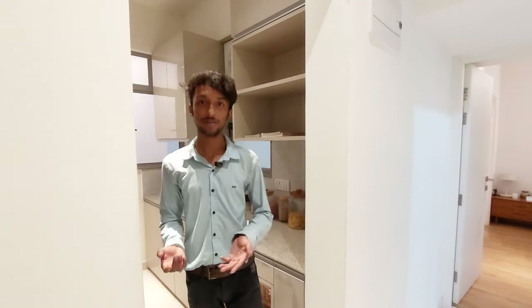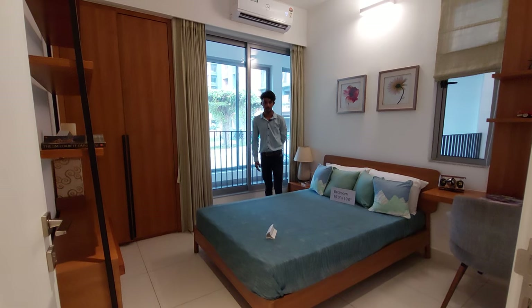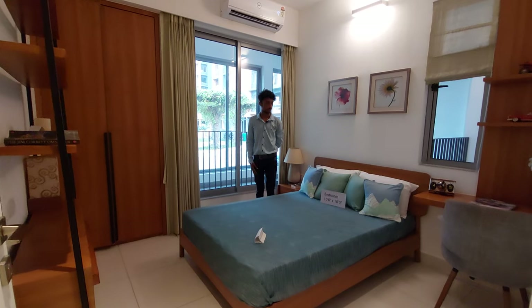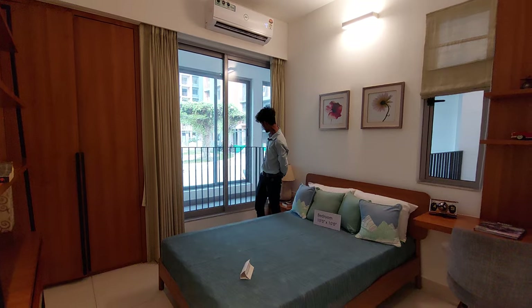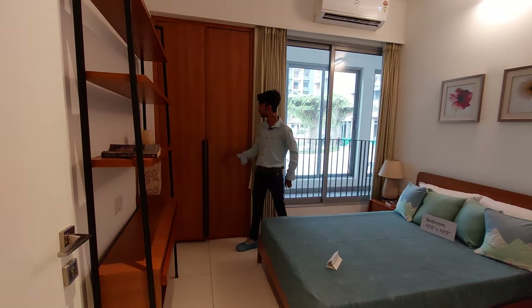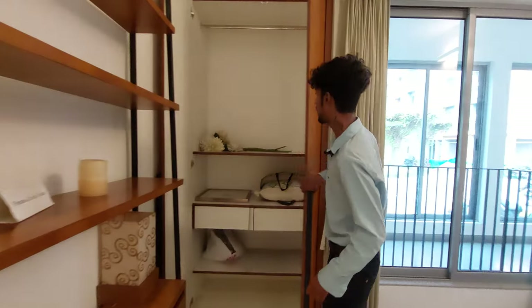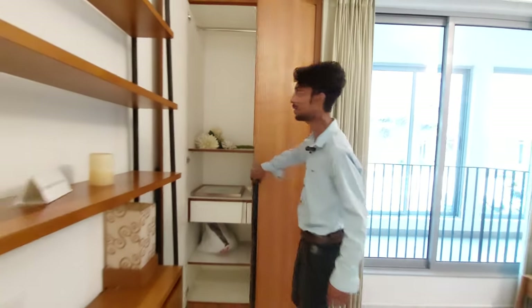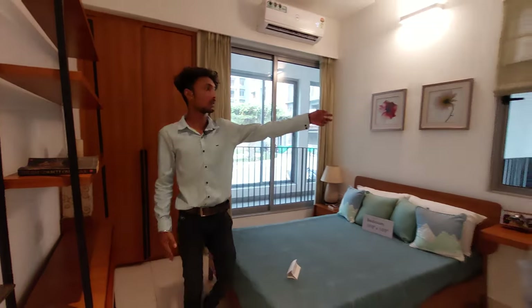Now let's go to our kitchen and our children's bedroom. Here we have a whole length of French balcony. And here we have a whole length of wall rack. This wall rack space is on the right side. And here we have a cross ventilation.